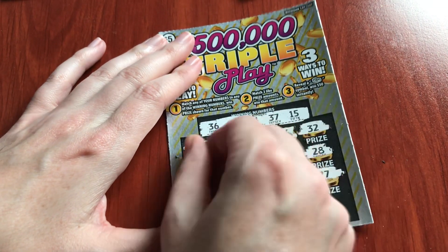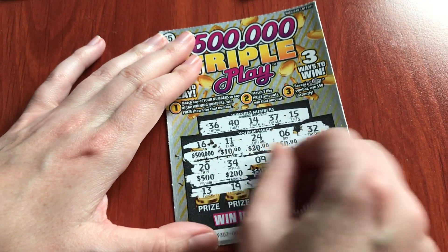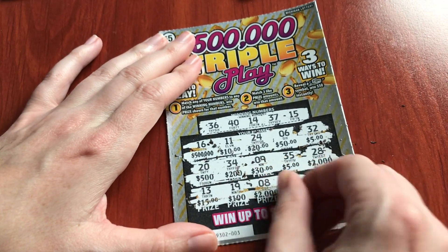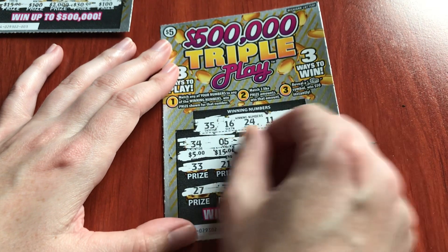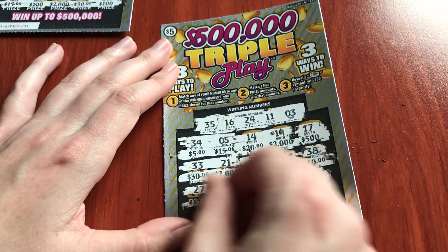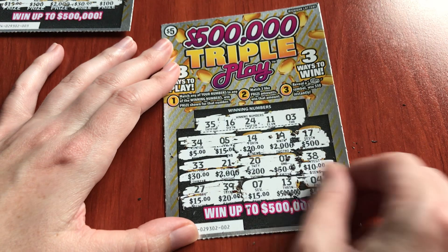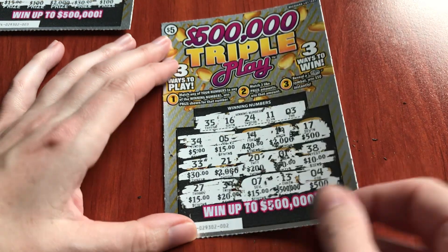Trying to hurry up here. There is the $500,000. Well, we might have a $5 winner. I don't think so — I will double check these tickets, but I want to go faster because I feel like I just spent way too much time scratching. 15, 20, 15 — I think we have a $15 winner! Yeah, we have a $15 winner! Kick ass! Great. We got at least one winner.